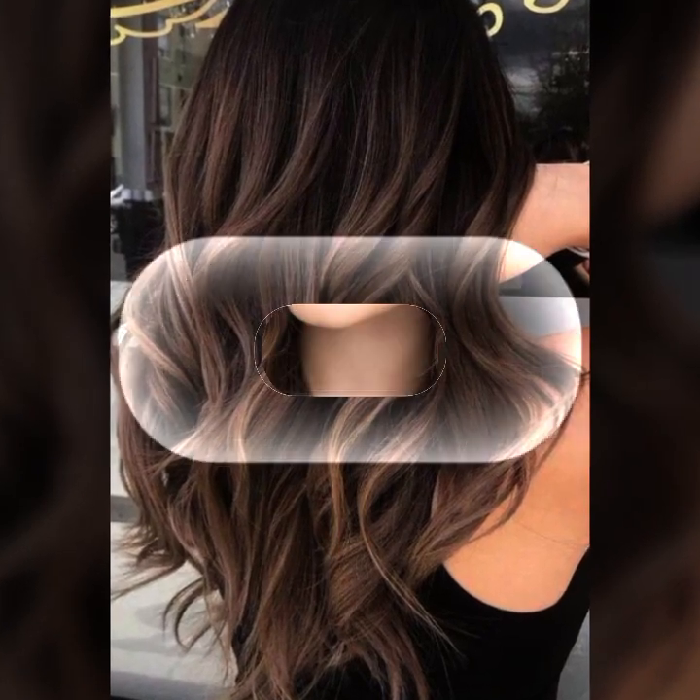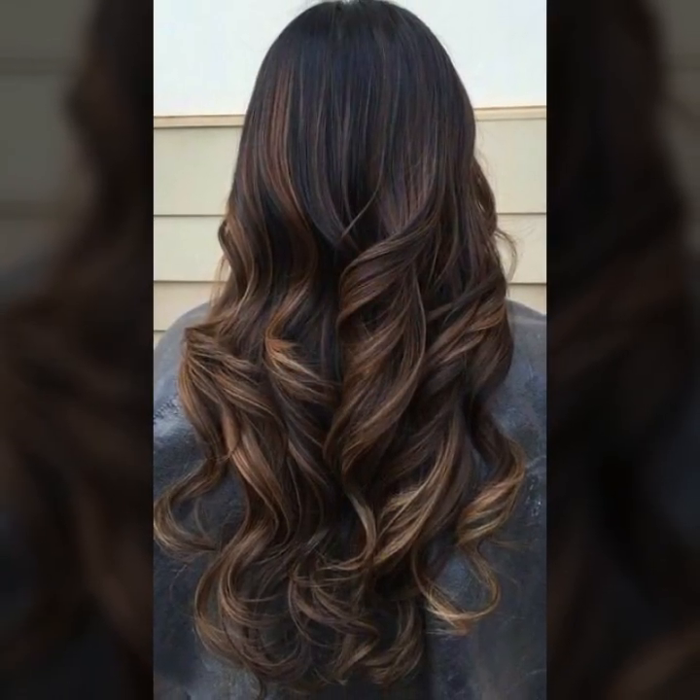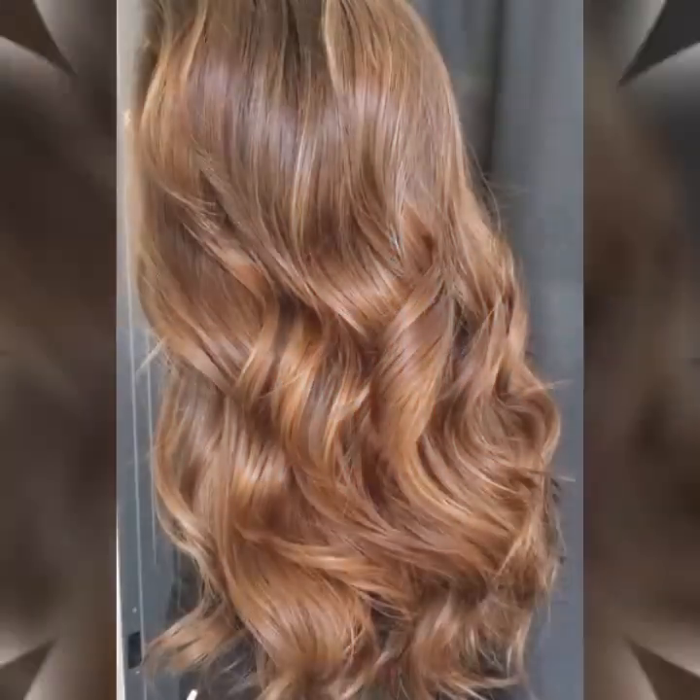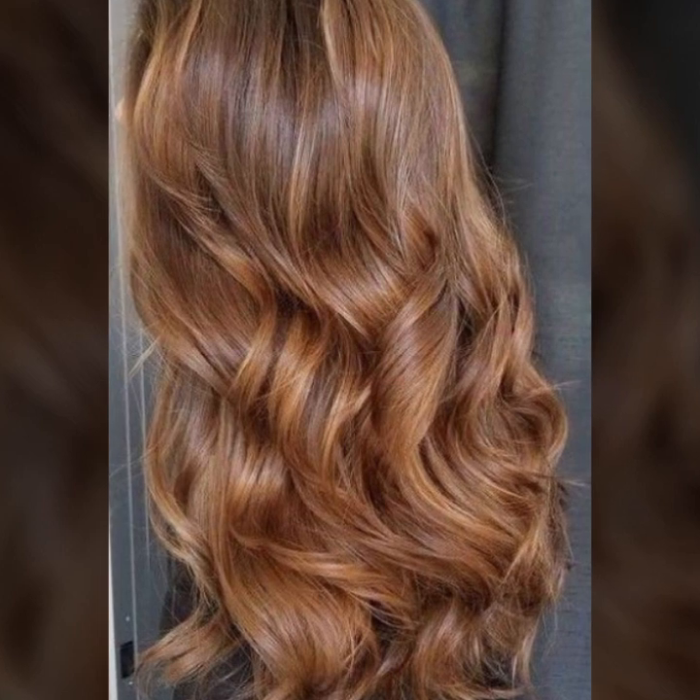Hello viewers, welcome to my YouTube channel Hair Fashion Ideas. I hope you are fine and doing good. First of all, I would like to introduce you to my channel. In my video I will show brand new haircuts, hair styles, and hair colors that suit your face and about the latest fashion.